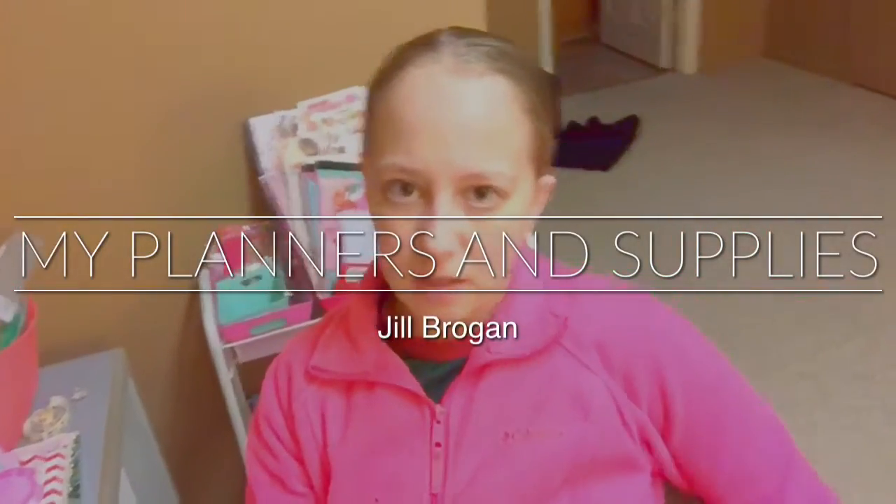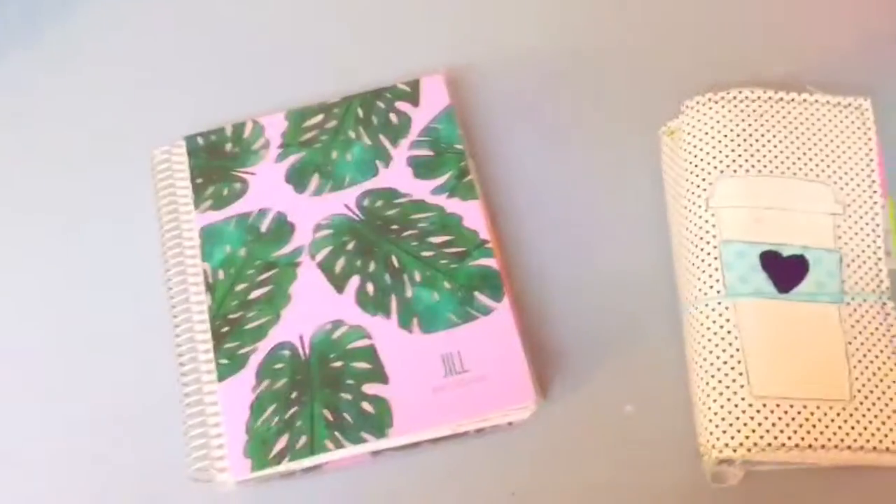Hey, what's up everybody! I decided I'd try to do a different kind of vlog today. I am pretty big into planning and have been for probably about a year and a half now, so I thought I would kind of show everybody the planners that I have and some of my supplies. I tend to have a lot of supplies that sit here that I don't use — I keep buying especially from Target Dollar Spot when I shouldn't, because I don't use all of them. Anyway, we will get right into the vlog.